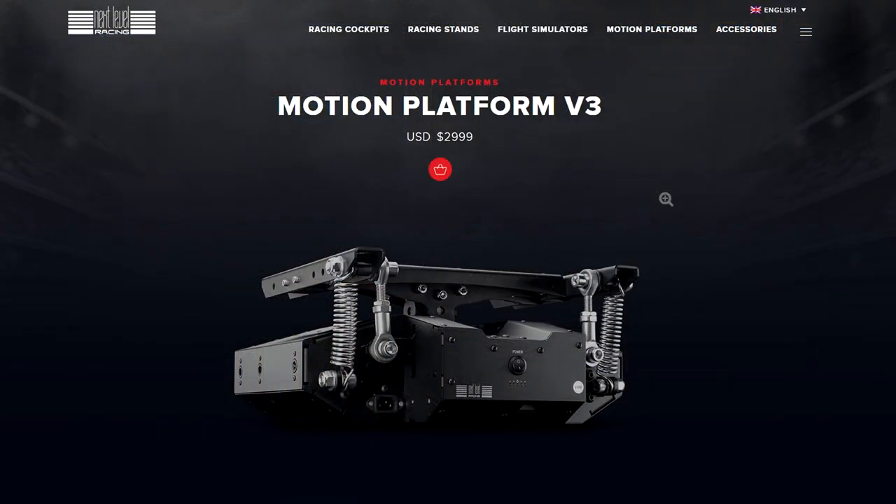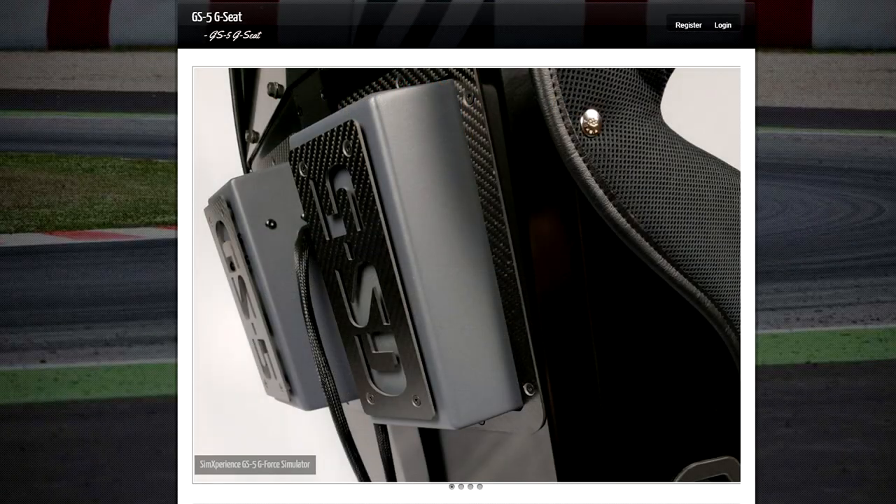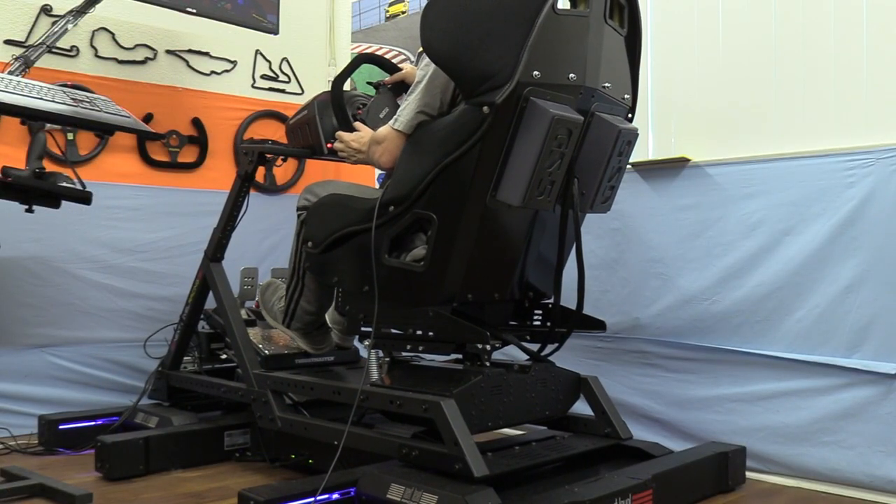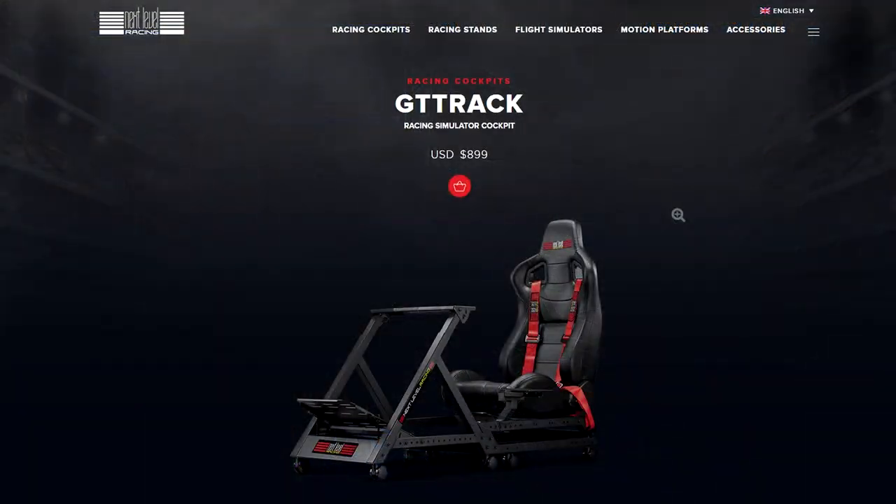In my case I have a GT Track that already has the seat mover on it, so I can test the ultimate experience — though that raises the cost another three thousand dollars for the seat mover. I was even going to add the Sim Experience G-Seat and raise the cost even more. For this review, I'm going to keep things focused on just the platform itself. I'll assume you already have a fully ready-to-go GT Track chassis, as that is the chassis this is designed to work with.